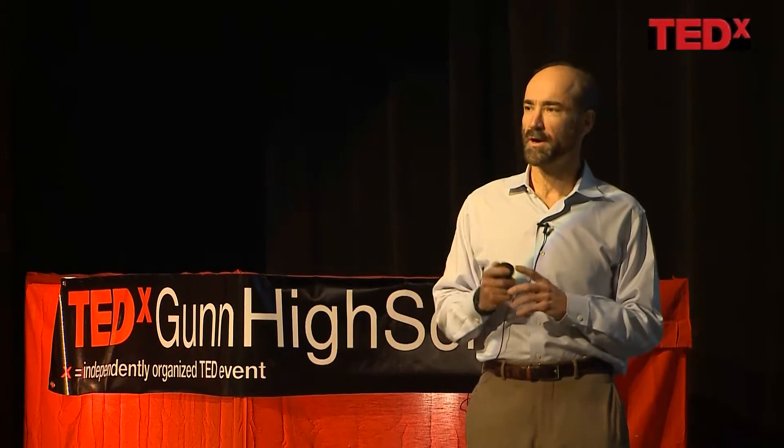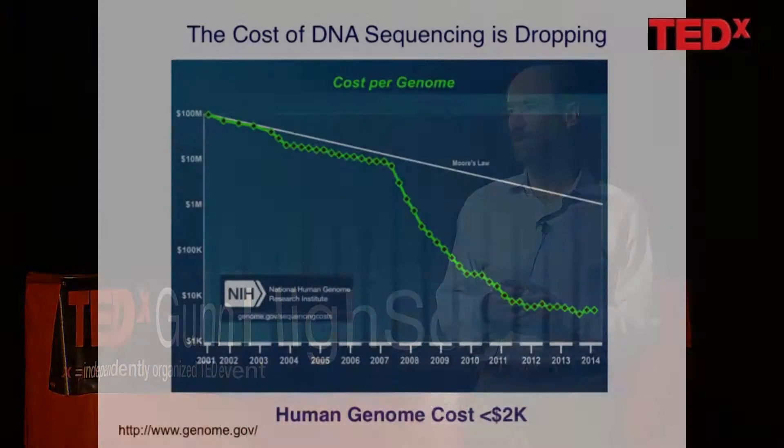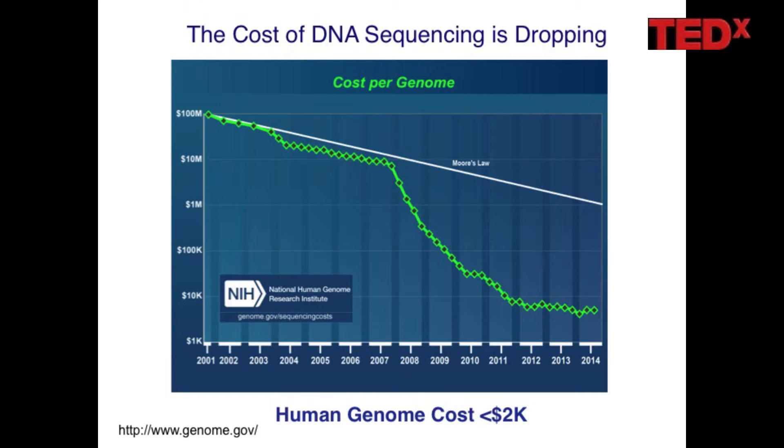One part of this — the genome sequence — is now attainable. All of you will actually have a chance to get your genome sequence because it has become affordable. There has been a revolution in DNA sequencing that started about a decade ago. The first genome took about a billion dollars to sequence. Now you can get a genome sequence for under $2,000.